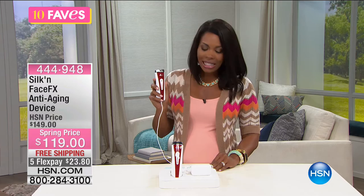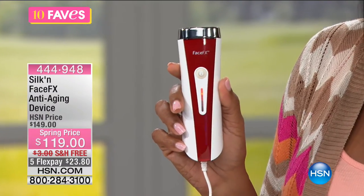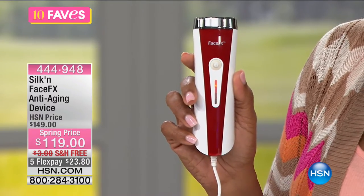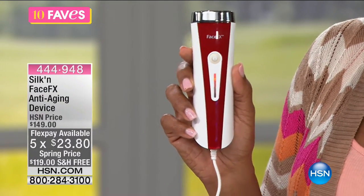Back to 10 Faves — host Tamra Hooks moves to Fave number six: one of the most state-of-the-art anti-aging beauty products on the market right now. It's not a cream or serum — it's the Silken FaceEffects Anti-Aging Device, a handheld device targeting crow's feet and the area around and under the eyes. It emits red and infrared light energy targeted at wrinkles.